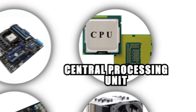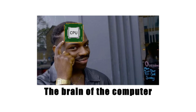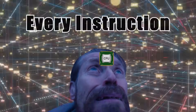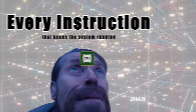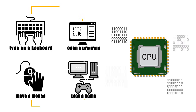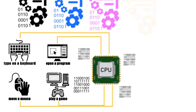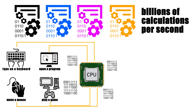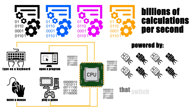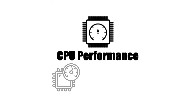The central processing unit, or CPU, is often called the brain of the computer, and for good reason — it handles nearly every instruction that keeps the system running. Whenever you type on a keyboard, move a mouse, open a program, or play a game, the CPU is responsible for processing those commands into actions. It does this through billions of calculations per second, powered by transistors that switch on and off at lightning speed.